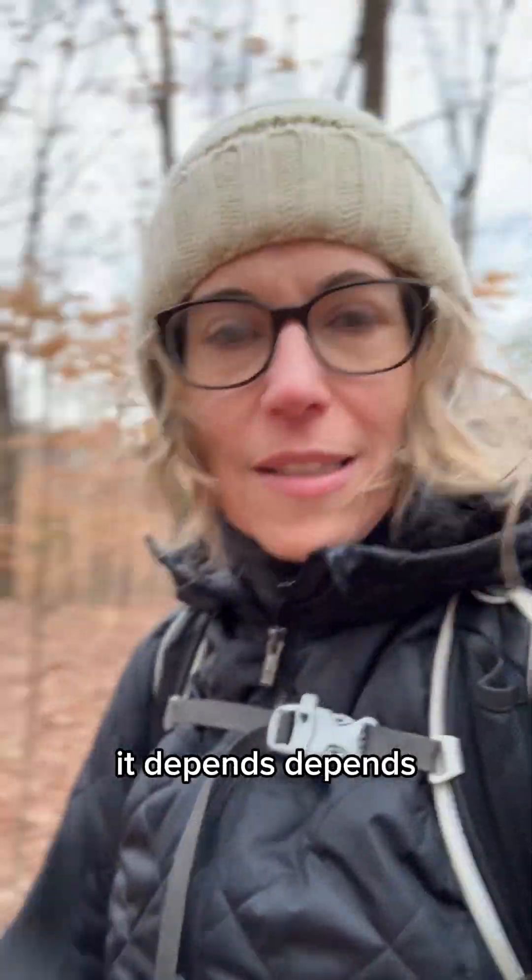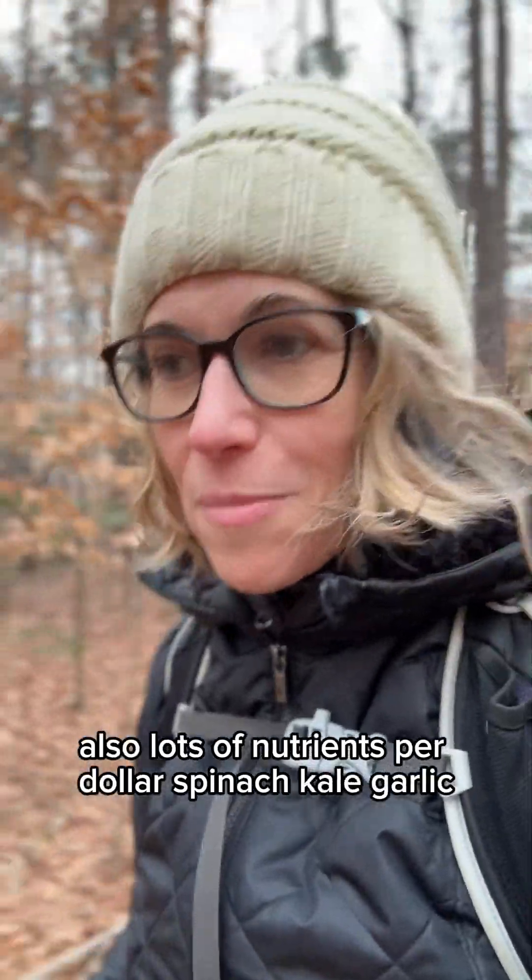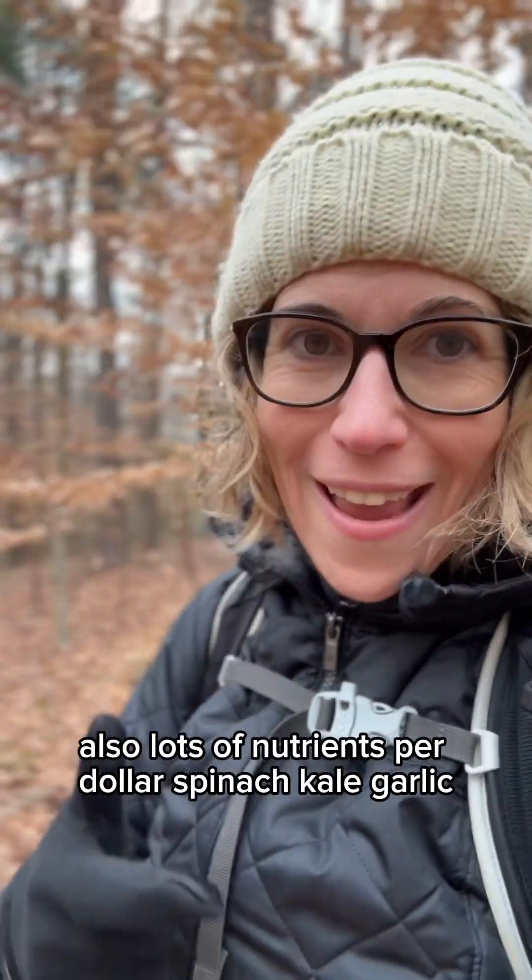If you prefer tea, it's also on this list — also lots of nutrients per dollar. Also on the list: spinach, kale, garlic, dry beans, broccoli, Brussels sprouts, cabbage, cauliflower, pumpkin, potatoes, and bananas. Maybe we just shifted into surprises.